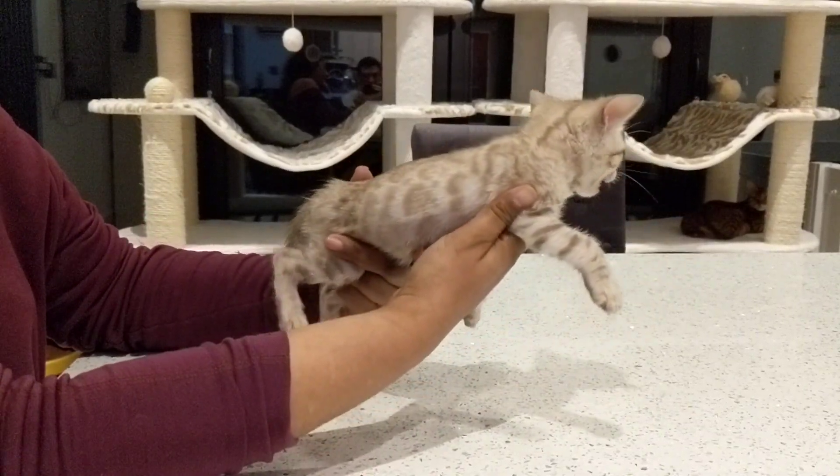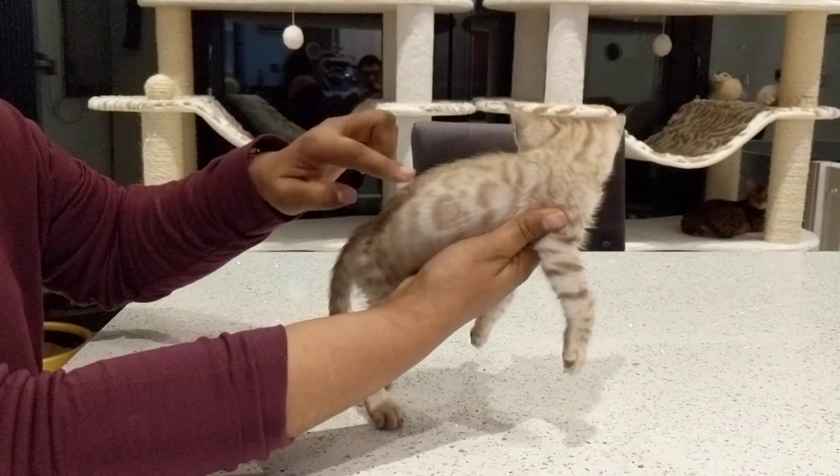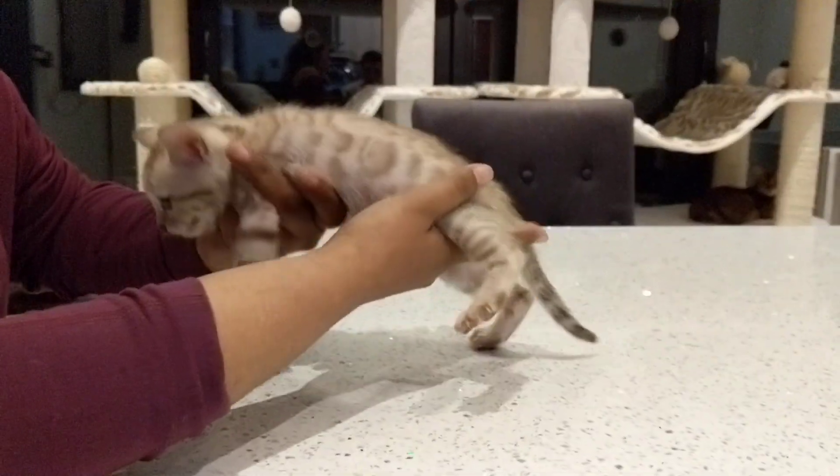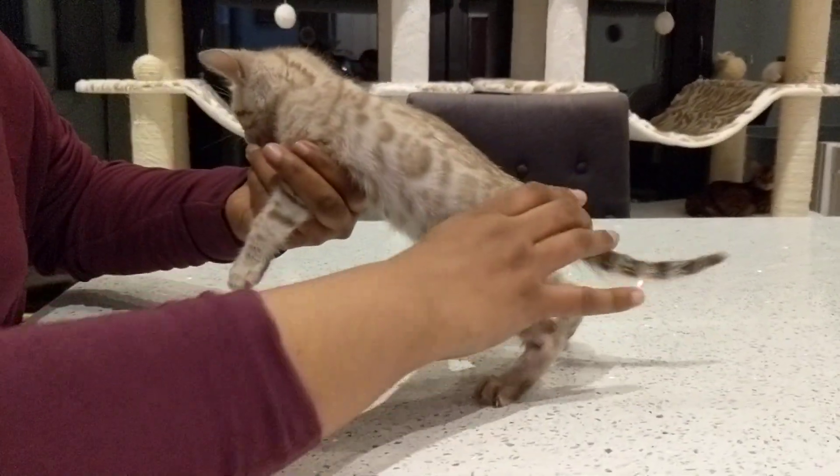He's got really nice markings — very nice rosettes starting here, you can see. You can turn him around. Same on the other side, nice rosettes forming.